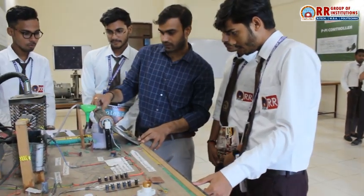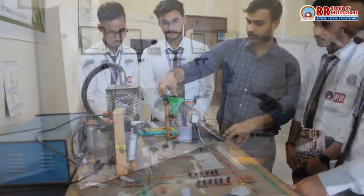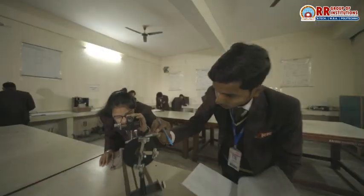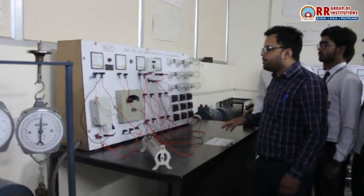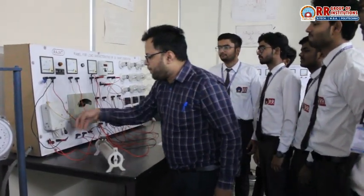Our well-equipped, state-of-the-art labs allow students to apply theoretical concepts in real-world scenarios, from high-voltage systems to robotics and renewable energy. Our students gain practical skills in diverse areas of electrical engineering.